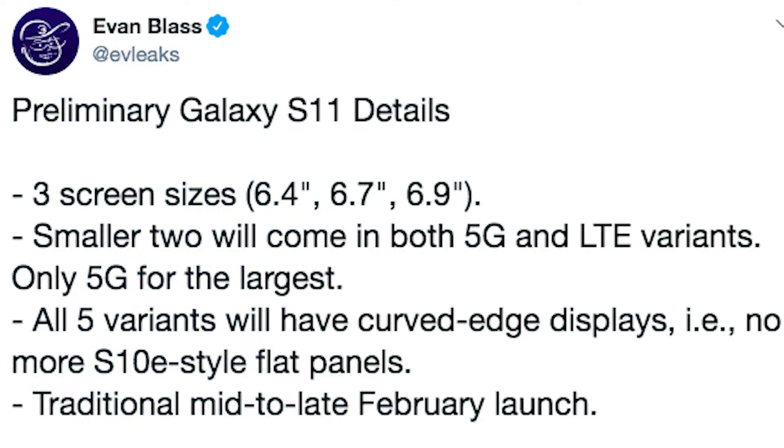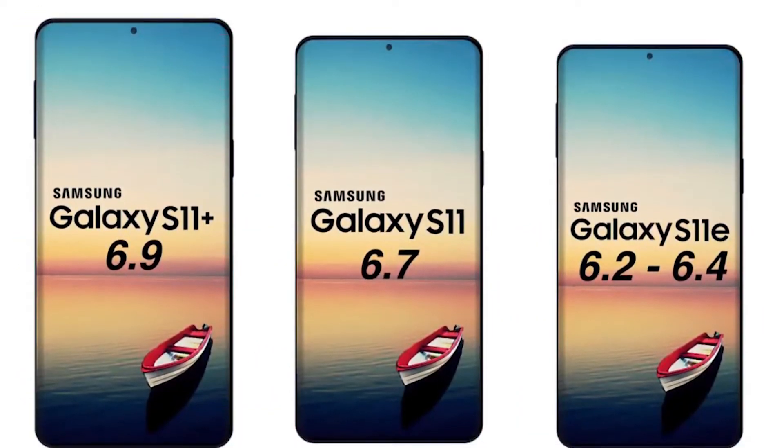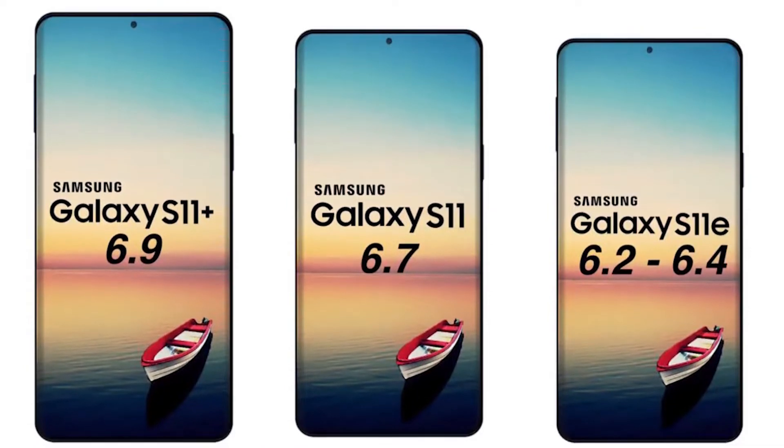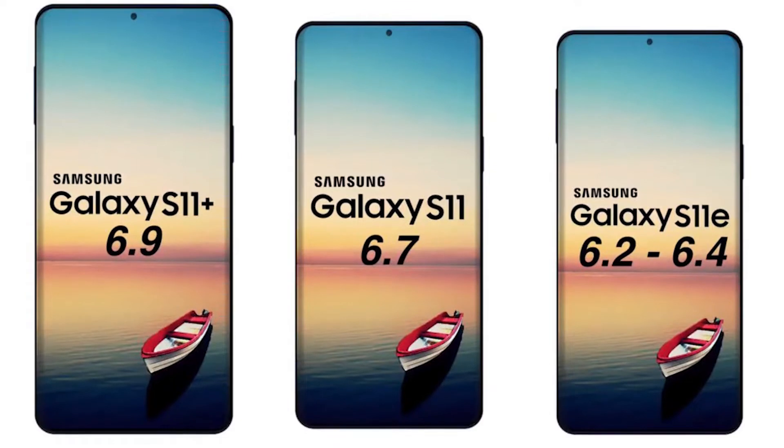Popular tipster Eventblast revealed the screen sizes of all three S11 models. If Samsung sticks to its current naming convention, then the S11e will feature a 6.2 or 6.4-inch display, the S11 is set to support a 6.7-inch display, and finally a bigger S11 Plus model at 6.9 inches.